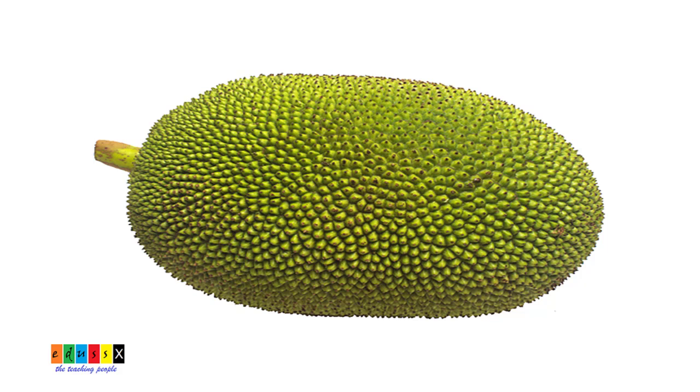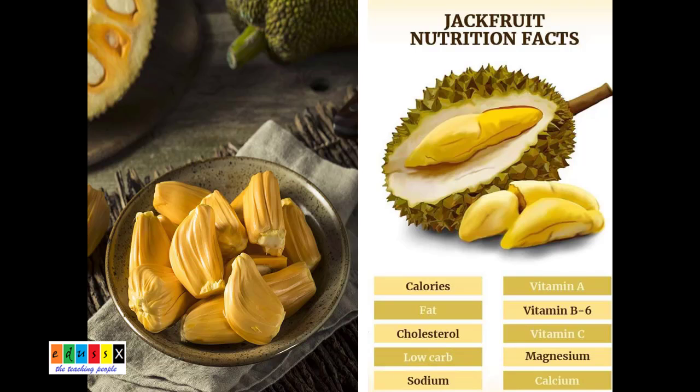Jackfruit is an exotic fruit grown in tropical regions of the world. It is unusually large in size and can reach up to 80 pounds in weight. Jackfruit has an impressive nutritional profile — it contains a moderate amount of calories, fat, cholesterol, low carbohydrates, sodium, vitamin A,